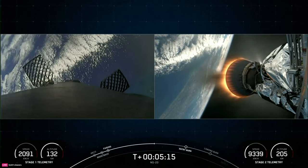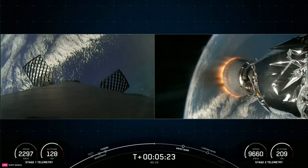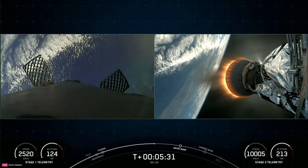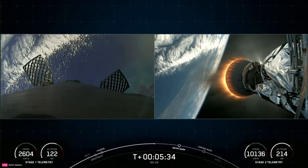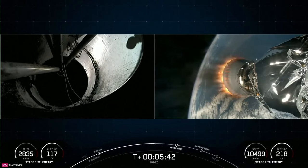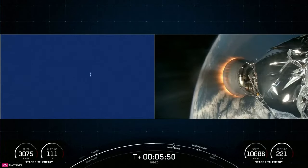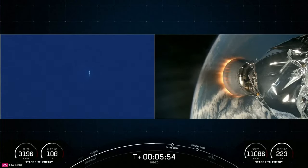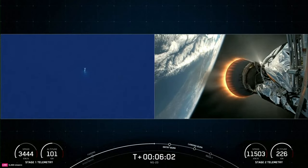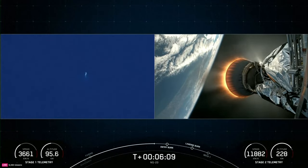On your left-hand side is the first stage making its way back down to Earth. Today we have a land landing, requiring three burns for it to make its way back to its landing zone. We've already completed the boost back burn. Next up will be the entry burn, where three of the Merlin engines will reignite to slow the vehicle down as it re-enters the upper parts of Earth's atmosphere. Then the landing burn — a single engine burn — brings the vehicle speed down rapidly to touch down. That entry burn is coming up in just about 30 seconds.